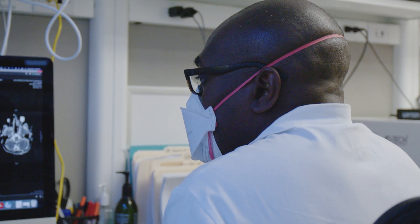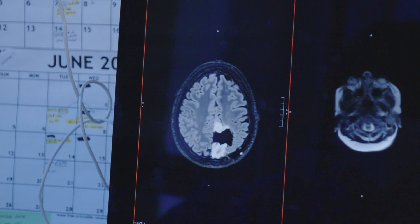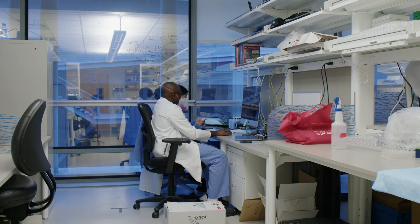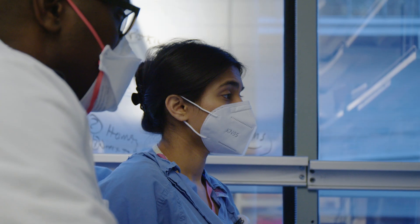We know that removing as much tumor as you can is best for the patient. But we also know that if we harm the patient by causing new and permanent neurologic impairments, that takes away some of that survival benefit. So an awake tumor surgery is a way that we can mitigate the risk by identifying those important areas that are critical, while we try to remove as much tumor as possible.